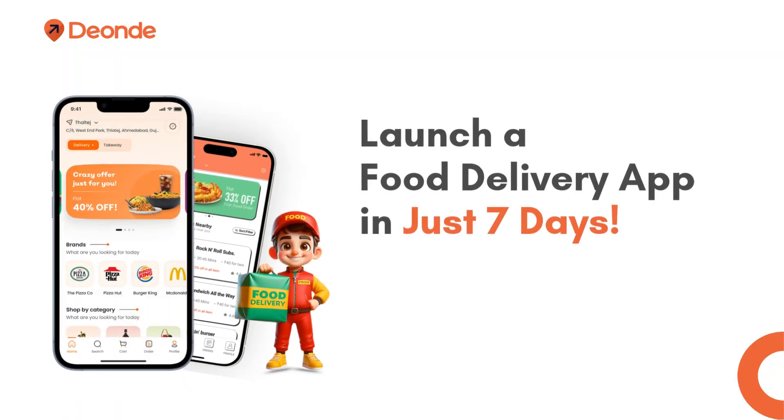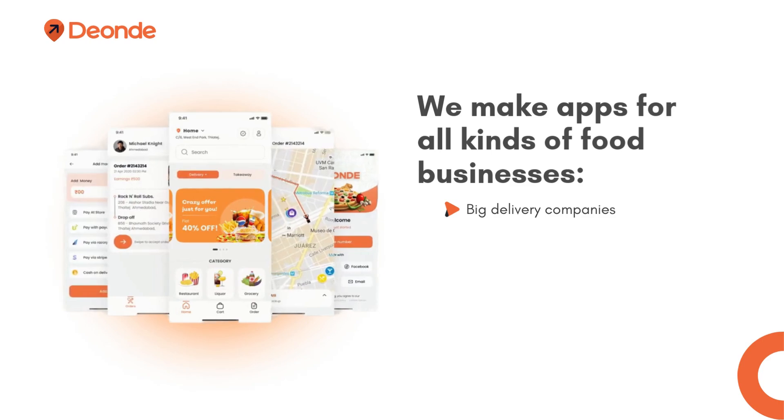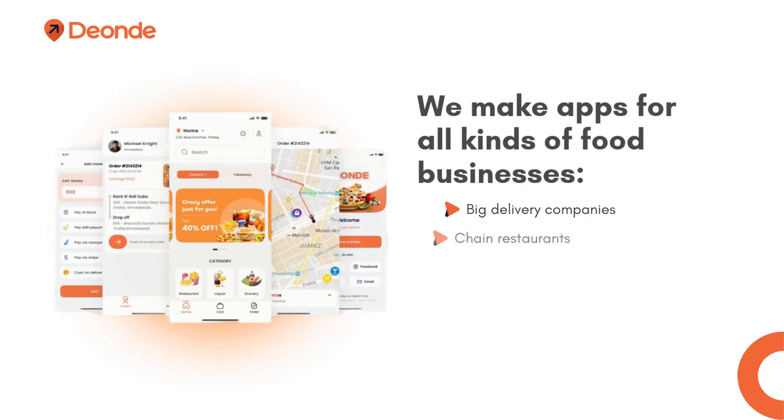Launch a food delivery app in just 7 days. Make an online food delivery app with Deondi and unlock 87% savings. We make apps for all kinds of food businesses: big delivery companies, chain restaurants, local eateries, and delivery-only kitchens.